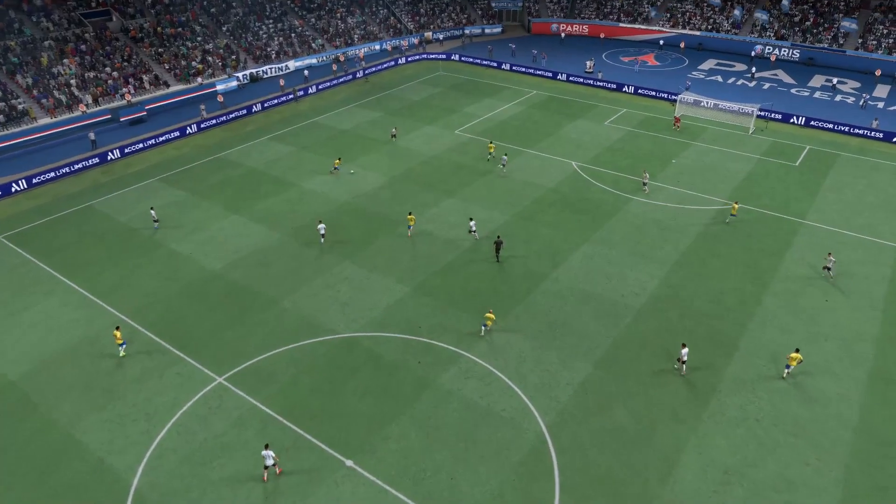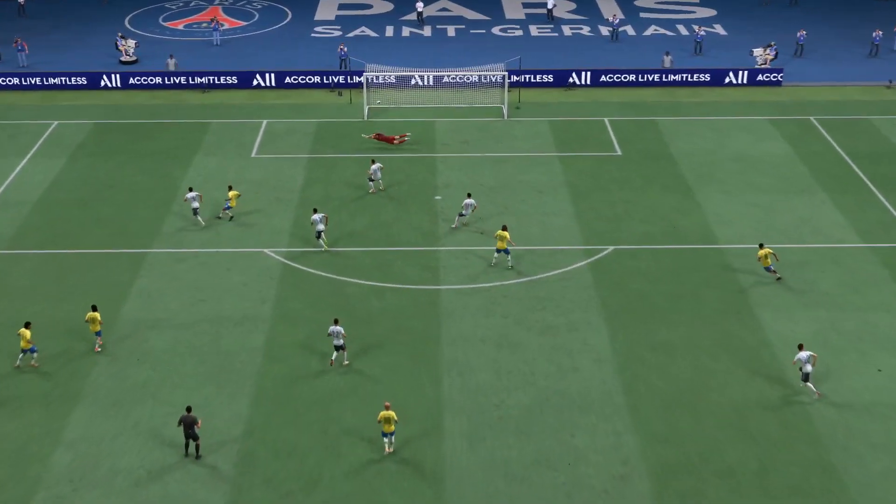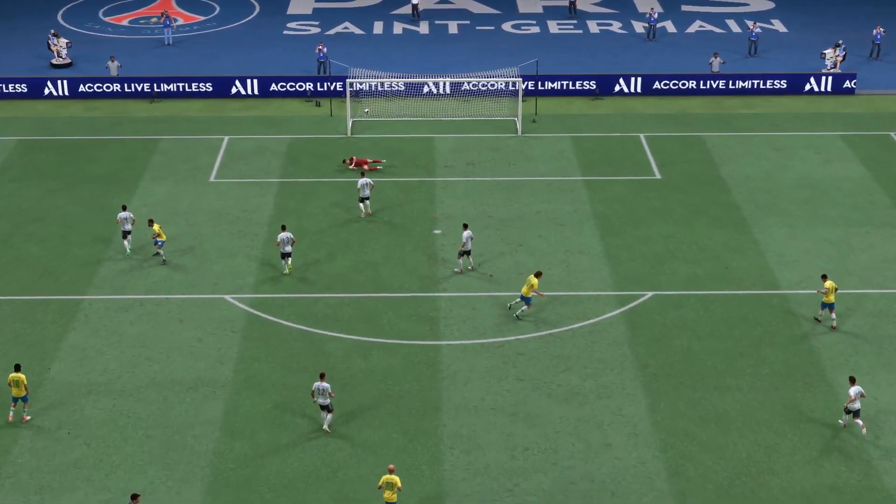Well I have to say this is a really good goal. Just watch his technique here. He just hits through the back of the ball with such power. There's no stopping that.